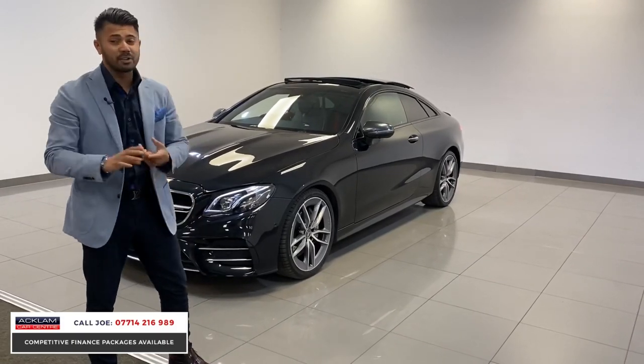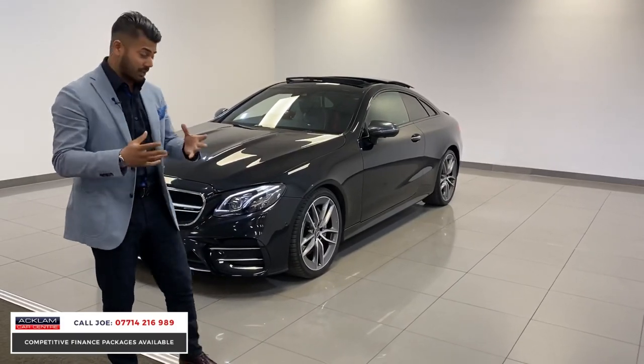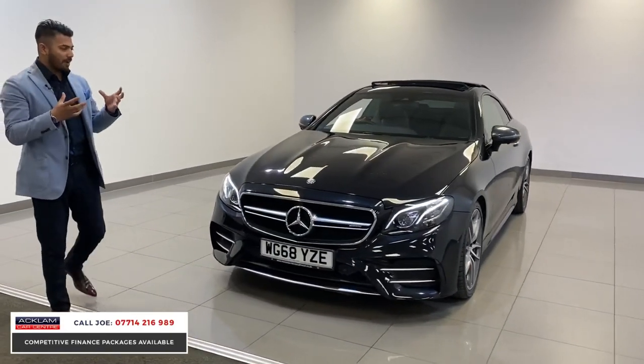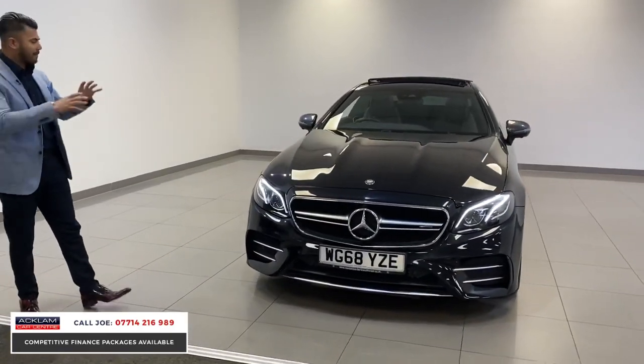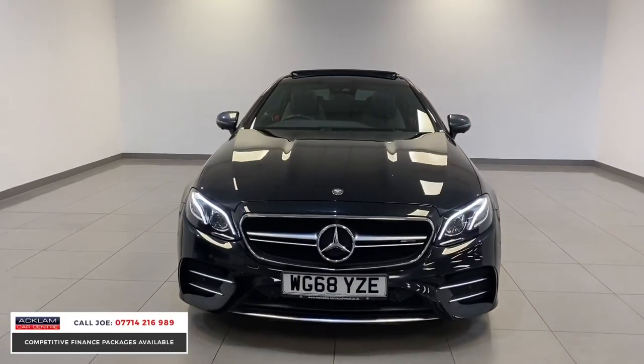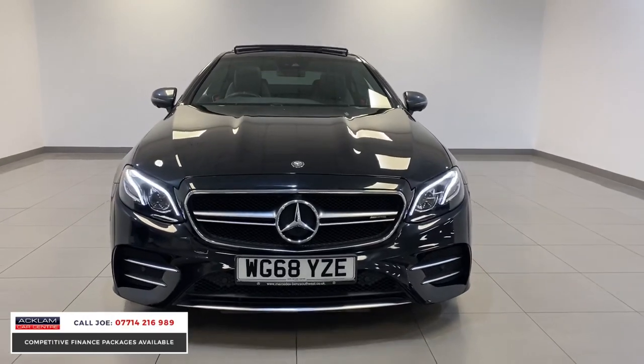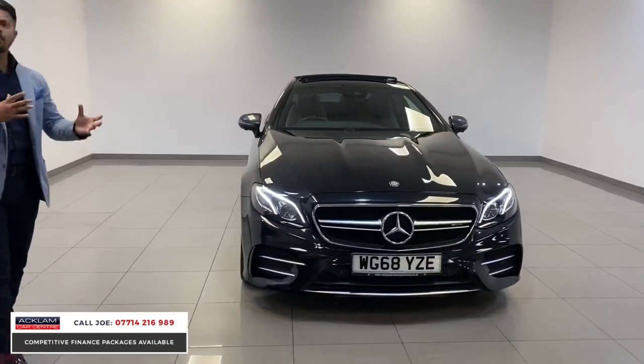It sounds tremendous. It's 4MATIC, so there's traction control. The E53 is quite a new member to the AMG market, so it's a bit different — it's not as loud and crazy, it's quite a sensible but quick car.